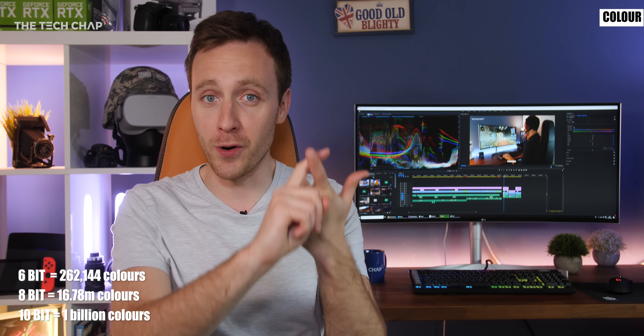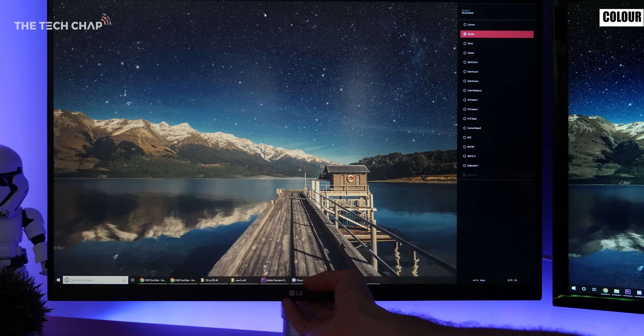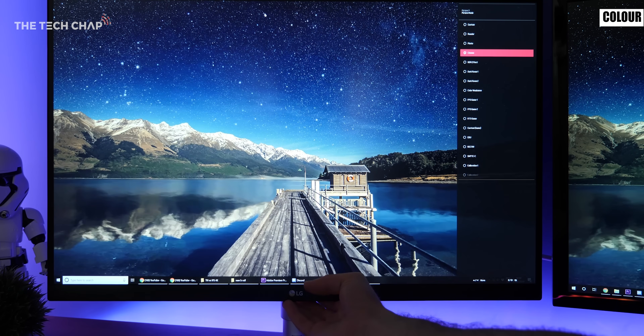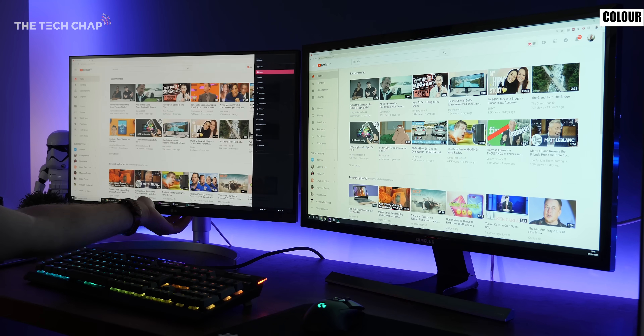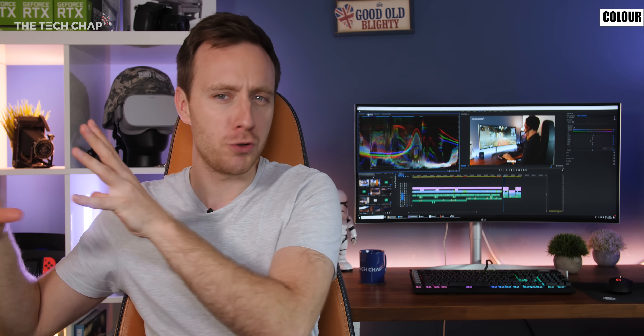Pretty much everyone should avoid 6-bit. 8-bit is fine for almost everyone but if you are a professional colour calibrator or photo editor then you may want to look for a 10-bit panel, although you will pay more. Also be careful because a lot of technical specs will suggest a monitor is 10-bit but actually it's only 8-bit and uses a technology called FRC to artificially simulate that extra colour — so it's not true native 10-bit although it will be a bit of an improvement.